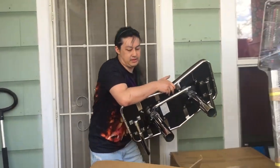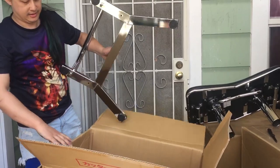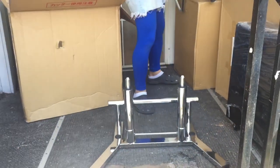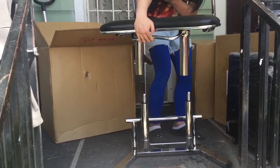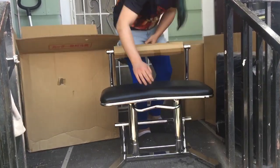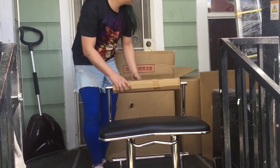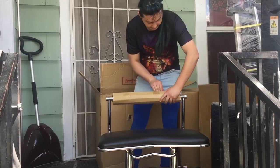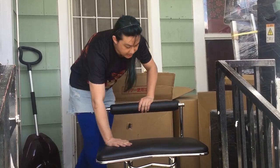Here's the top — probably easier to just get it off this way — and we've got the bottom here, which I believe is adjustable. Let's put this stool on. Yeah, it's got a little lever there on the bottom.